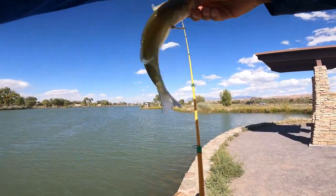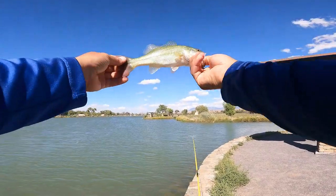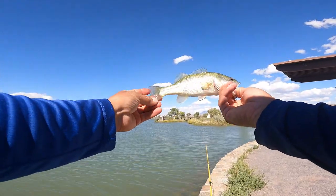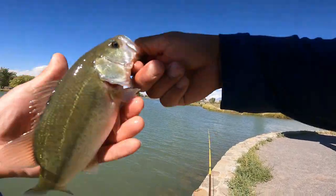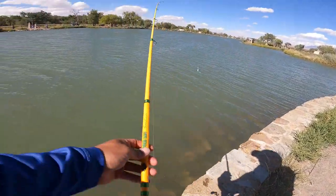Oh! Calm down little boy. Another nice largey. That's a baby compared to the other one. There you go, buddy.